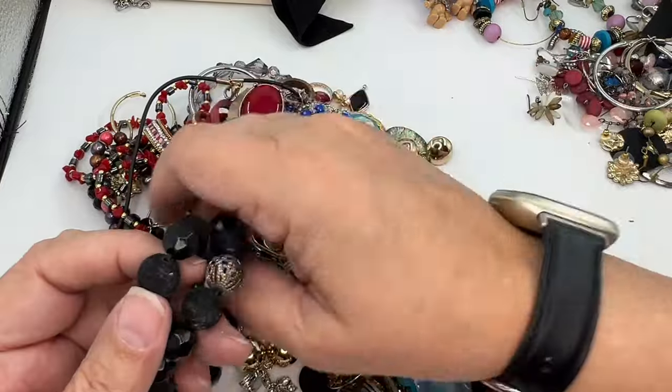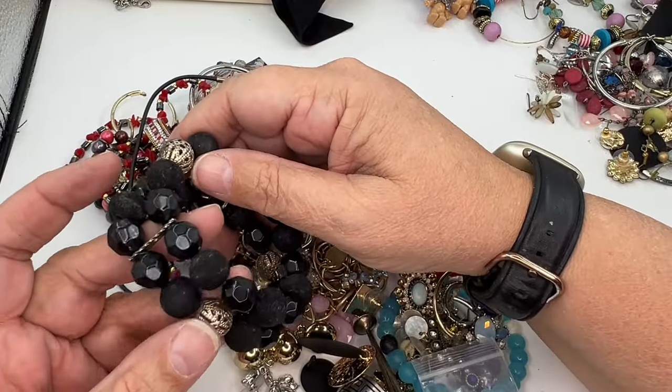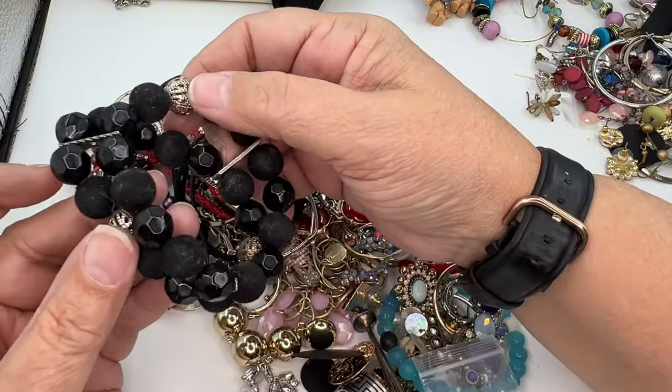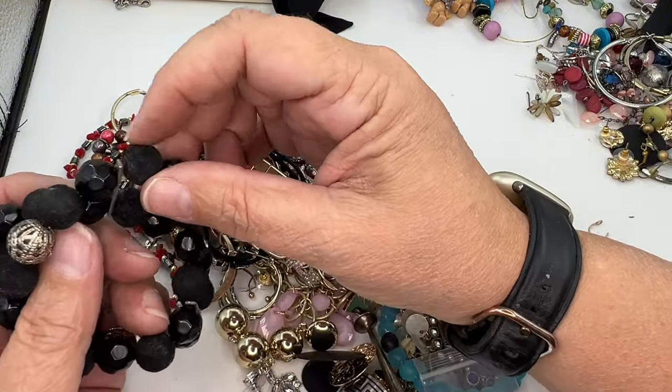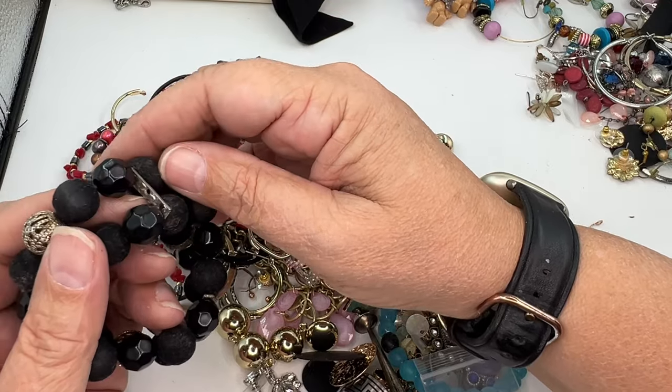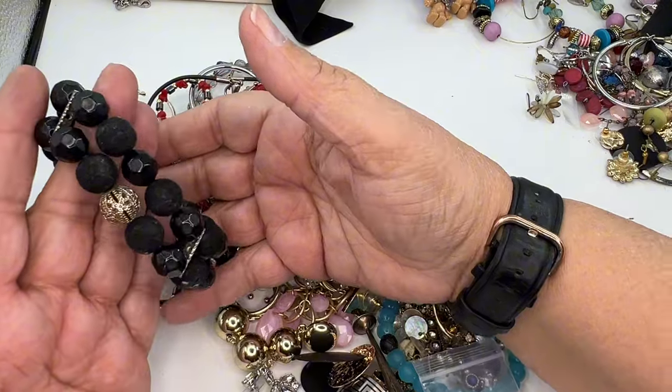Got a stretch — the stretch actually feels okay on it. Those beads are interesting — some filigree work beads, like velour, and these are like plastic. I'll put it in wearable but lot.